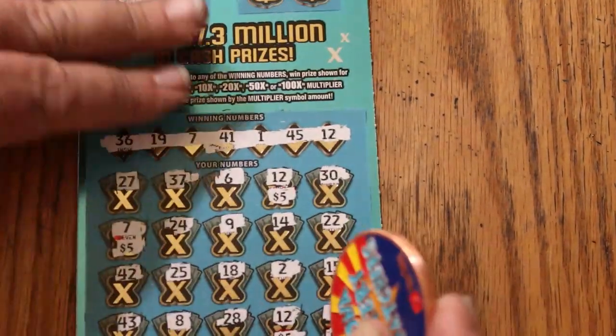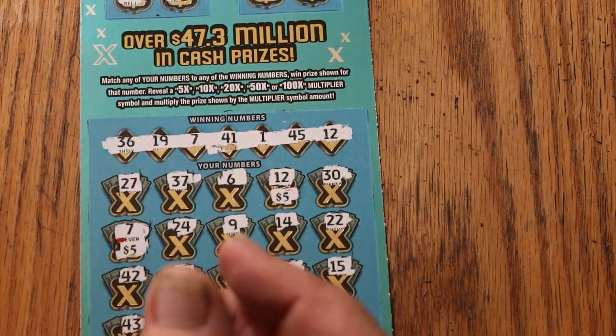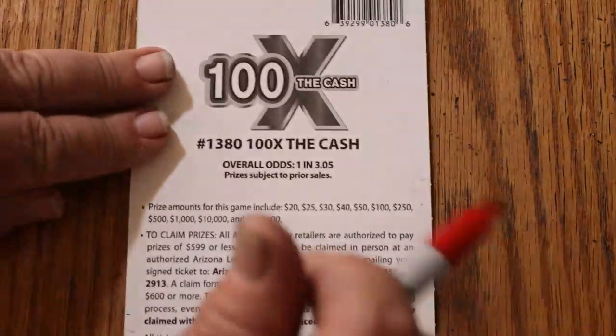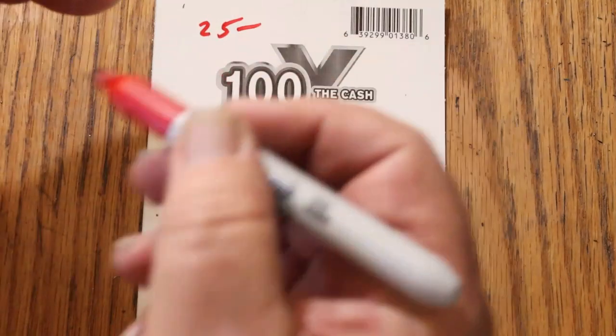25 is a prize? It is indeed. That takes us to $275 for the total.